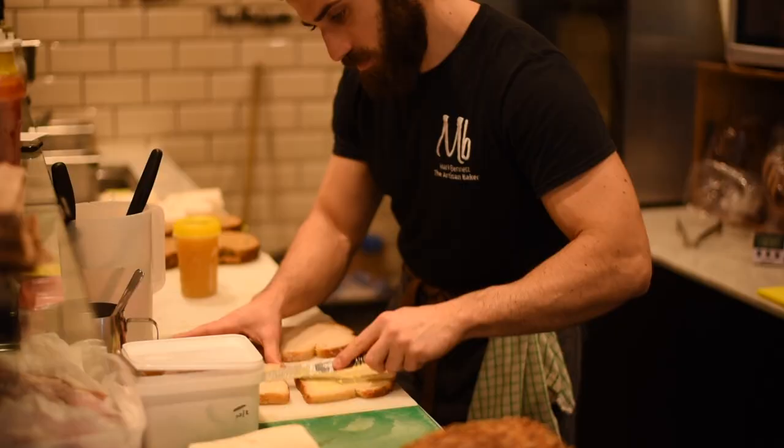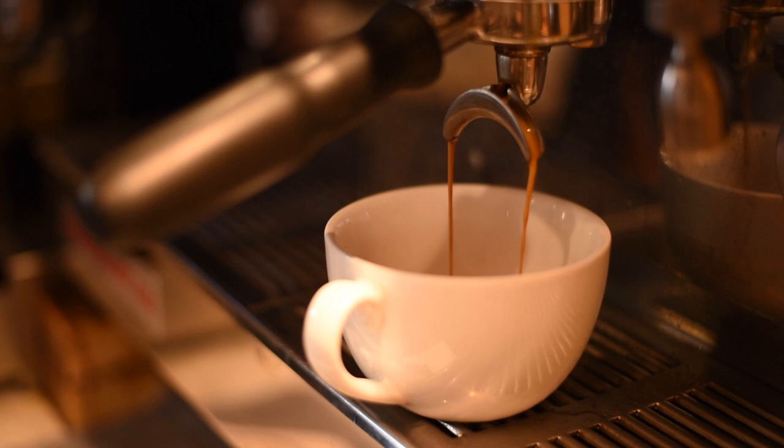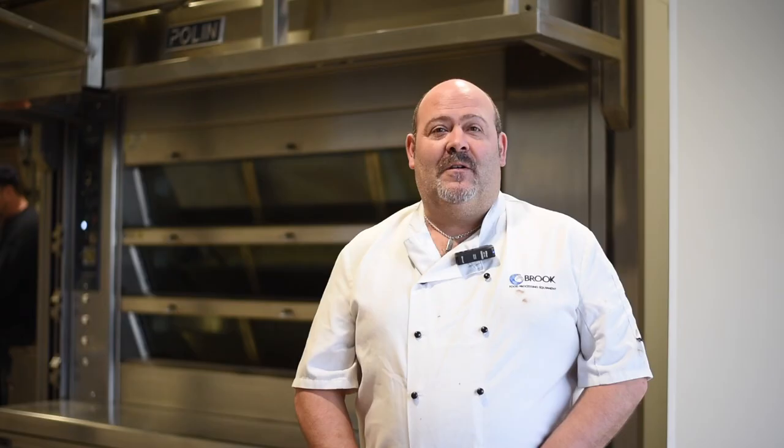Moving forward for the business, I think we're going to consolidate for a few months. We've got five shops now, and five doesn't sit well with me because I don't like uneven numbers — so I think we need a sixth shop. But don't tell my wife Emma, because she won't be happy!